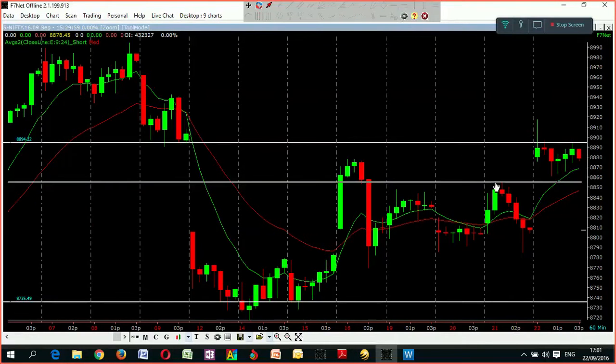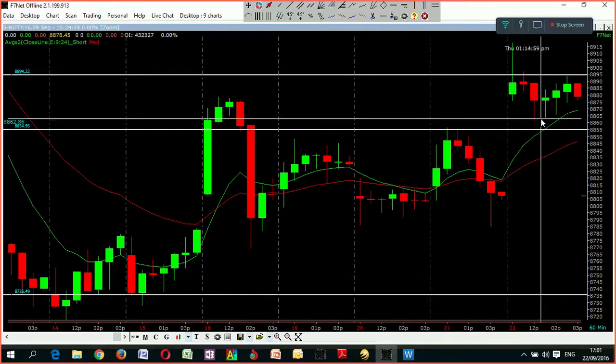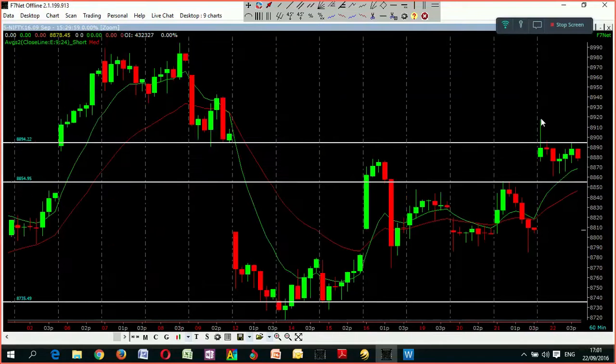That's how the day ended. But still, if you look at the opportunities: currently 8,900 is acting as a resistance and 8,855 could be the support level. For traders, these two points are very important. If 8,900 is surpassed, that could be another 80 to 90 points up. Then if 9,000 is crossed, another 100 to 150 points can go up. On the downside, 8,720 is a very key level.